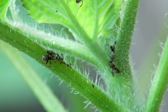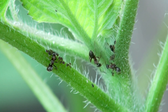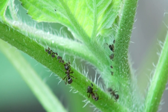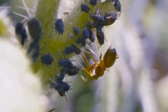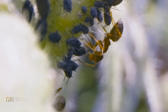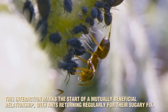So, how do ants and aphids first connect? When ants come across a colony of aphids, they quickly discover this sticky substance being produced. Ants have a serious sweet tooth, and for them, honeydew is like stumbling upon an all-you-can-eat dessert buffet. Ants begin to milk the aphids by gently tapping them with their antennae, which prompts the aphids to release more honeydew. This interaction marks the start of a mutually beneficial relationship, with ants returning regularly for their sugary fix.